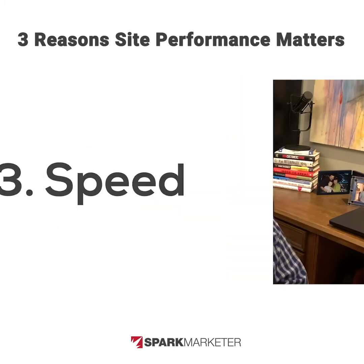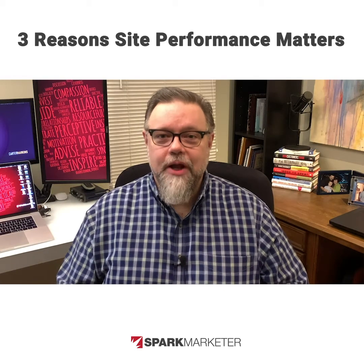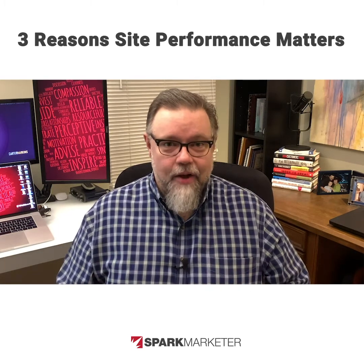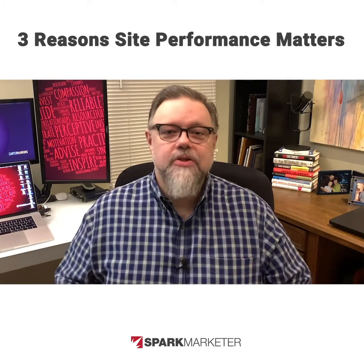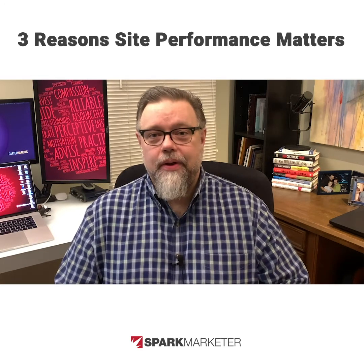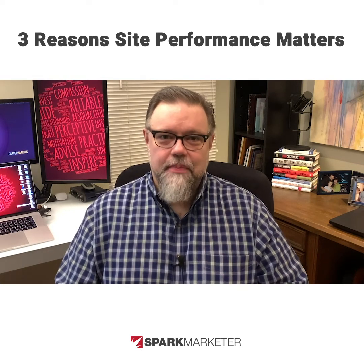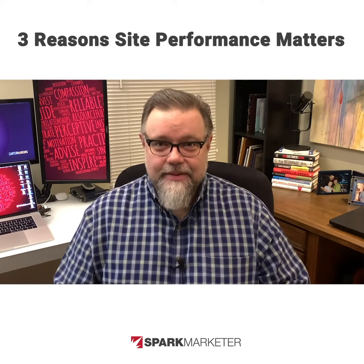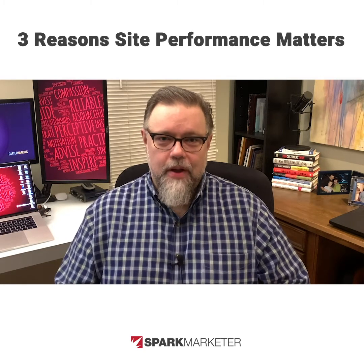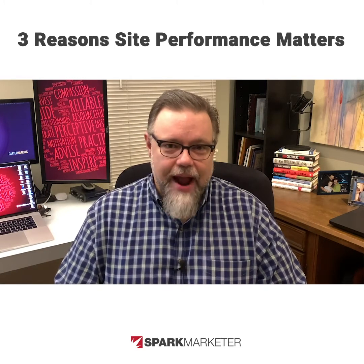Lastly, let's talk about optimizing for speed, because great content and a clear call to action still won't do much for you if your site takes too long to load. In fact, this has become so important that Google uses site speed as one of the most important factors when ranking pages in search results. In other words, slow to show equals no show in search results. This is the most technical of the three performance optimizations we're discussing today, and it takes some skill and experience to know how to tune a website to load faster.